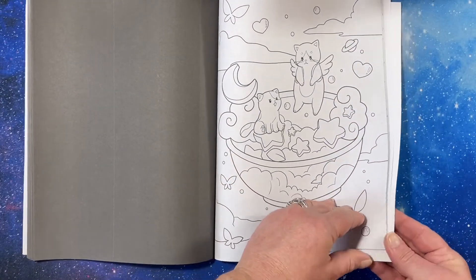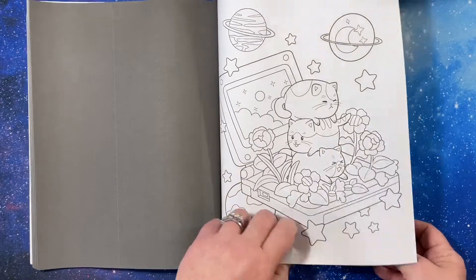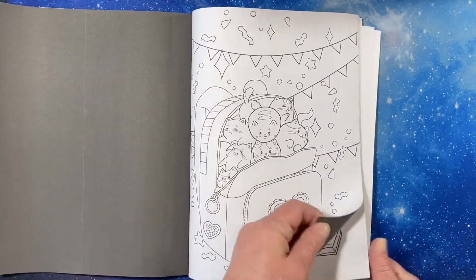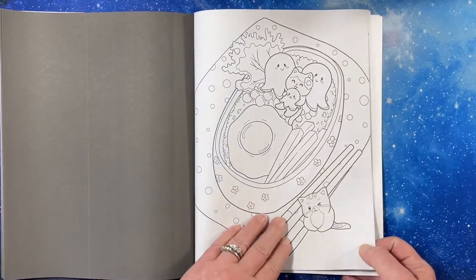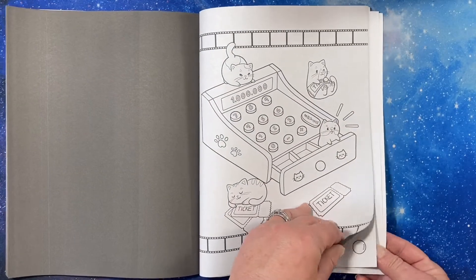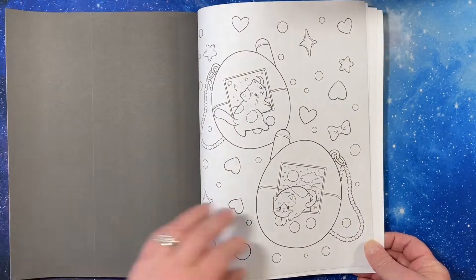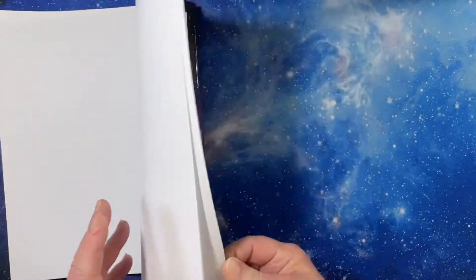Now I'm having trouble turning the pages. Ghosts and witches — oh, it's one of those lunchbox things, that's cute. These are just adorable, oh my gosh. All right, that's the end of the cuteness.